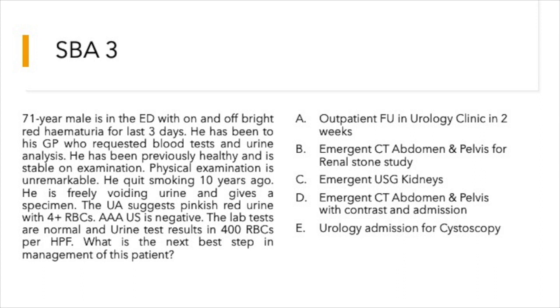He is freely voiding urine and gives a specimen. Urinalysis suggests pinkish-red urine with 4+ RBCs. AAA screen is negative. Lab tests are normal and urine results show 400 RBCs per high-power field. What is the next best step in management?